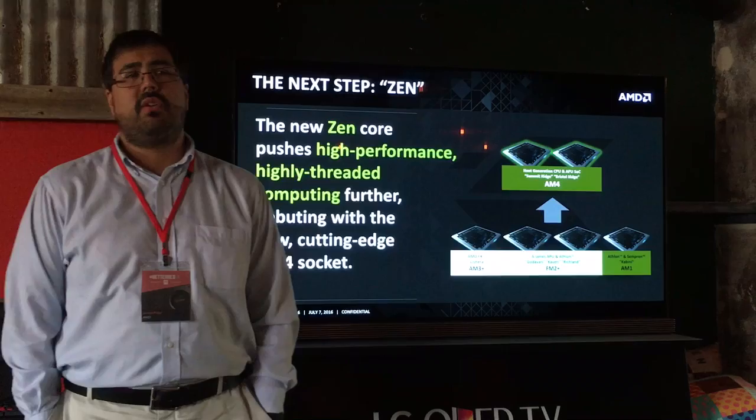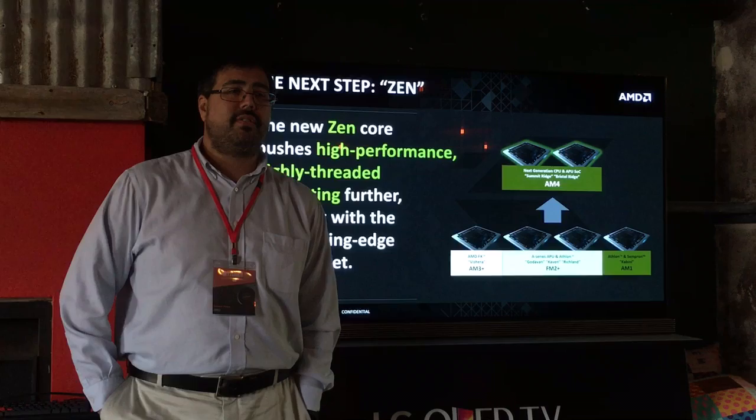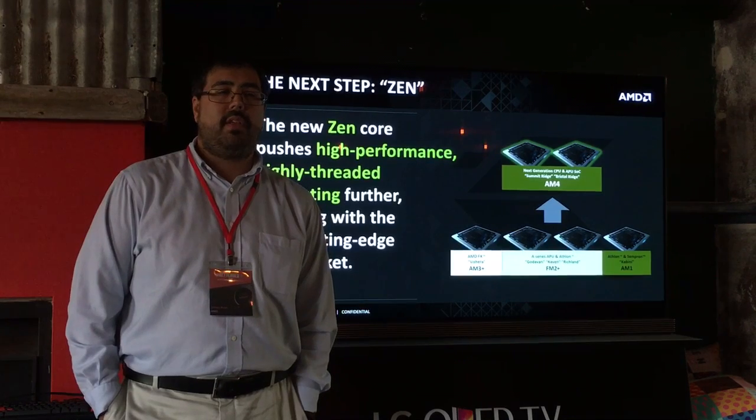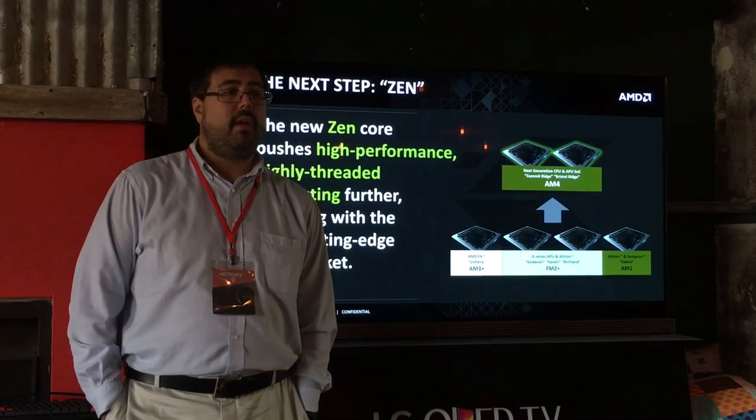The Fury X's VR performance is really similar to the R9 390 — we're not seeing any huge differences in experience there. As the product gets more field-tested, you'll see more performance come out of it. I think it's going to end up being a really nice VR card.